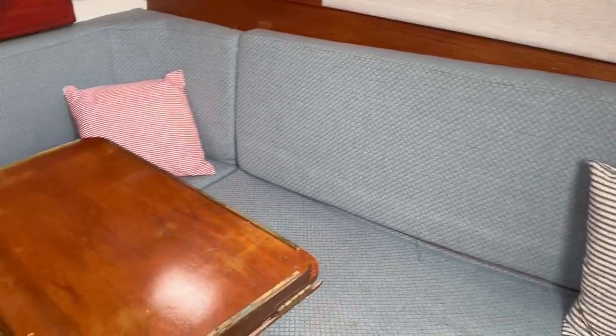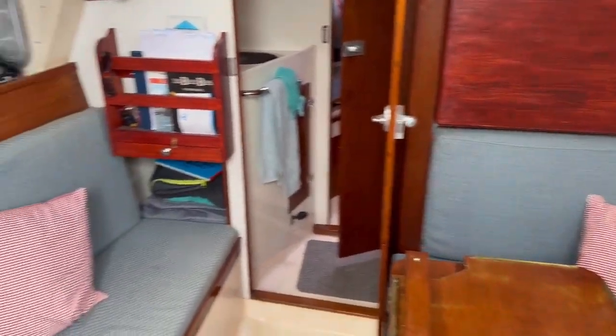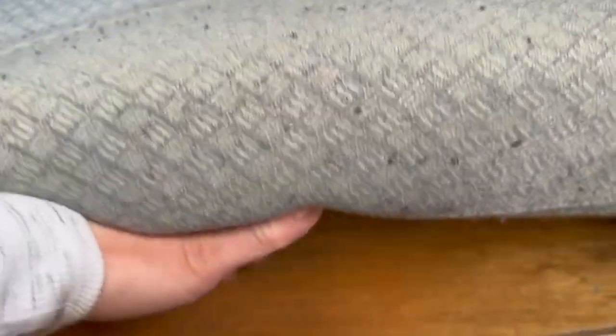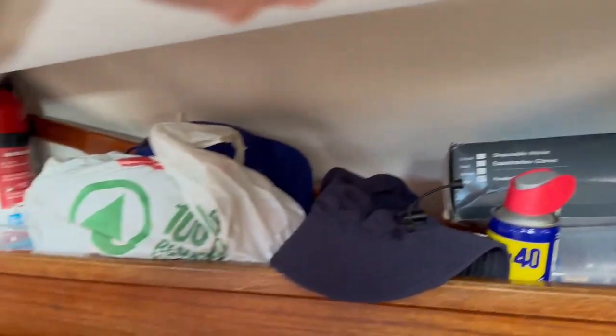On the starboard side we've got our saloon seating, and also to port. Interestingly, this piece of wood here comes out, the table gets lowered, the wood comes up, and you've got a decent-sized double bed there. There's plenty of storage here as you can see.